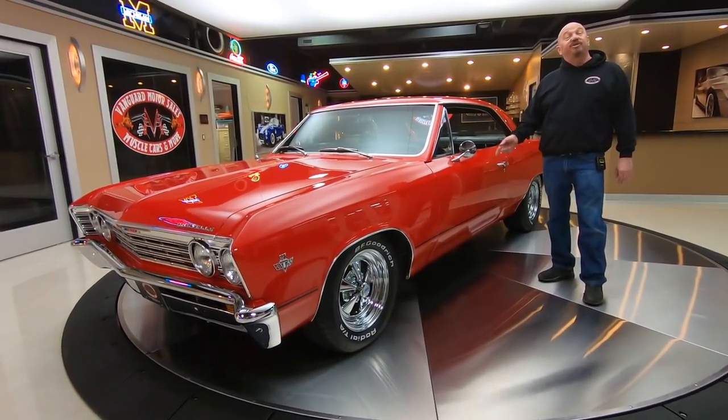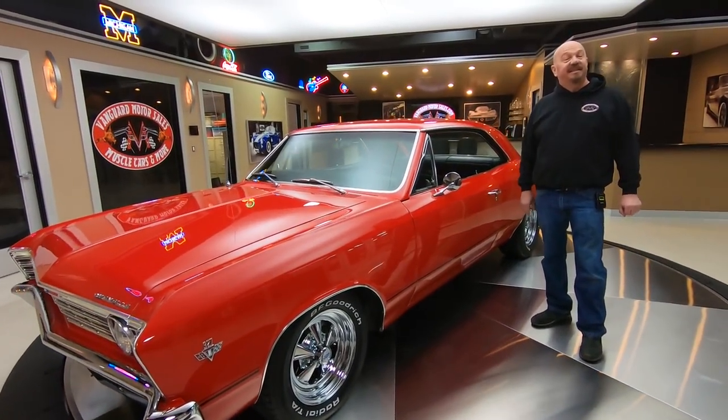Hey guys, welcome back to Vanguard Motor Sales. I'm Greg and this is the 67 Chevelle.